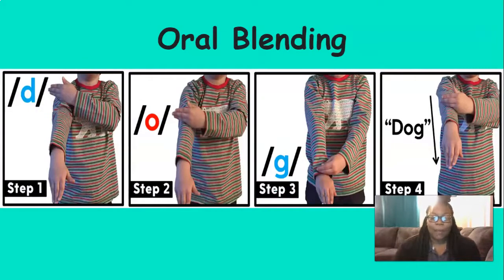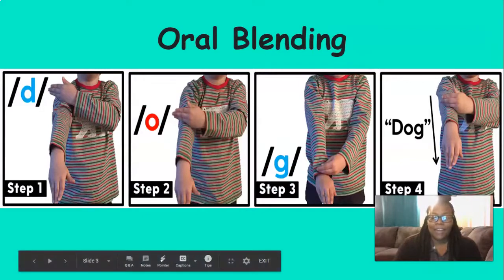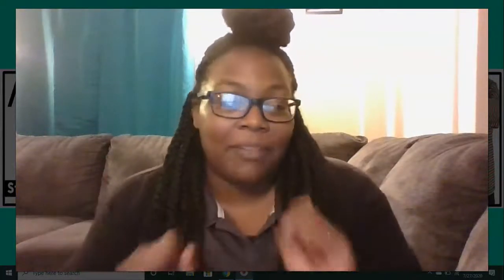We're going to start by blending. Are you ready? I know you are. We're going to blend sounds to make words. Remember, all of the words that I say today are going to have something in common — it's your job to figure it out. Our first word has two sounds.